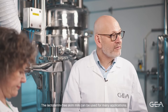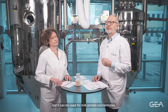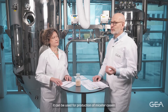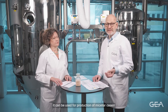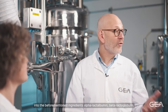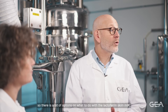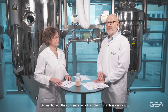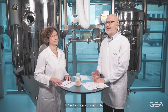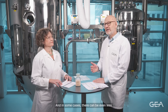The lactoferrin-free skim milk can be used for many applications — not for drinking milk, but it can be used for milk protein concentrates, for cheese making, for production of micellar casein. The whey proteins from that process can be fractionated into alpha-lactalbumin and beta-lactoglobulin. As mentioned, the concentration of lactoferrin in milk is very low: in one million liters of skim milk, there is at most 200 kilos of lactoferrin, and in some cases even less.